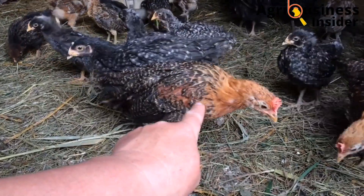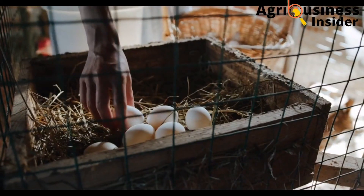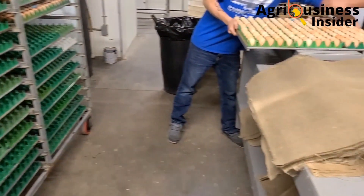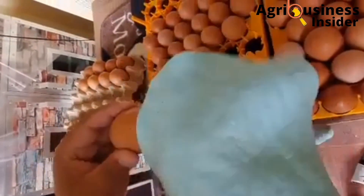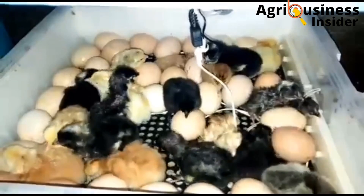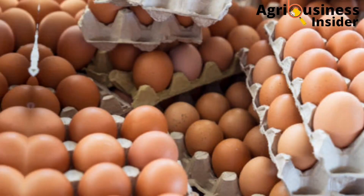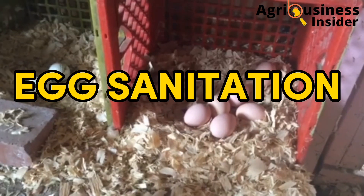Regarding egg handling, you should properly wash your hands before collecting eggs that will be used for incubation. If you tamper with the eggs with bacteria or pathogens, these pathogens can penetrate into the eggs and cause diseases that can affect the chick once it hatches.